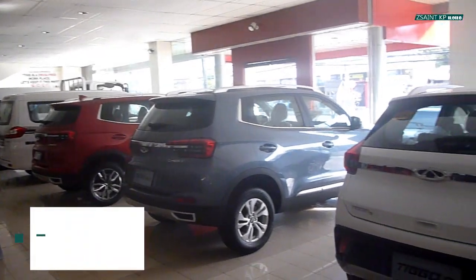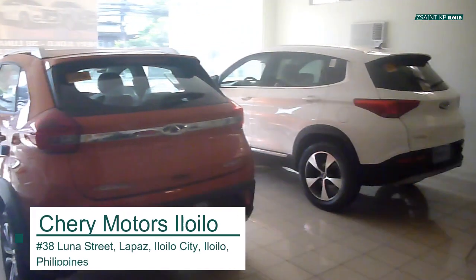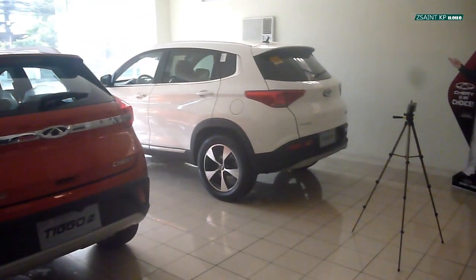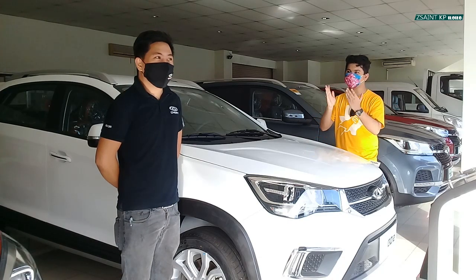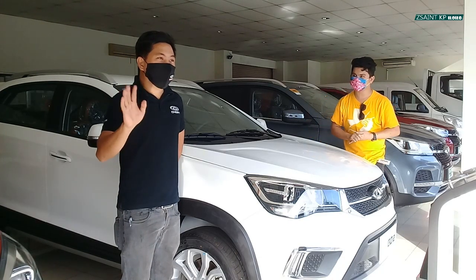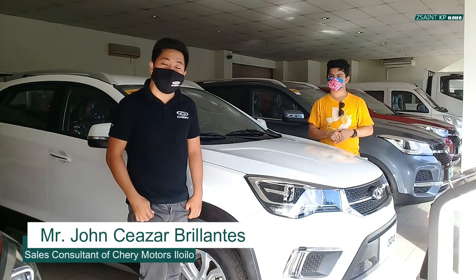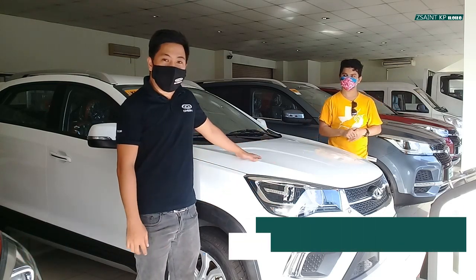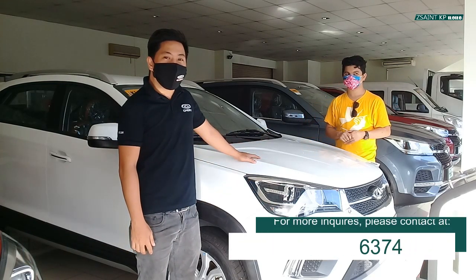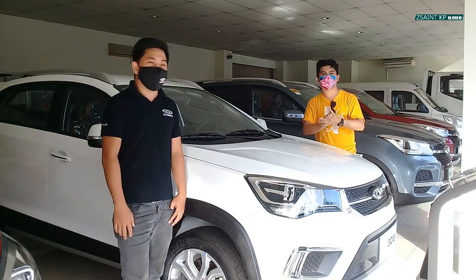First of all, I would like to extend a big thanks and shout out to Chery Iloilo for allowing me to review their brand new units. For more information, see the description box below. And I'd like to introduce you to one of our friends here at Chery Iloilo. Hi, I'm Denso Servillantes, sales here at Chery Iloilo. If you want to see our Chery lineup, you can come and visit us. Alright guys, let's begin the walkthrough.